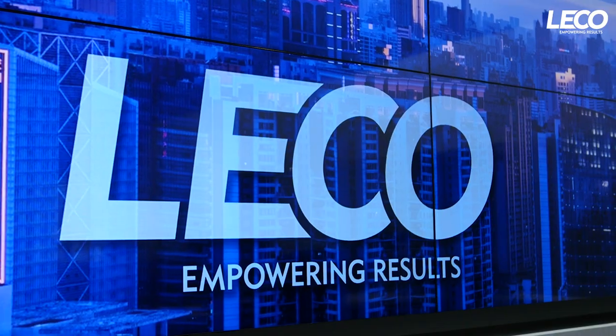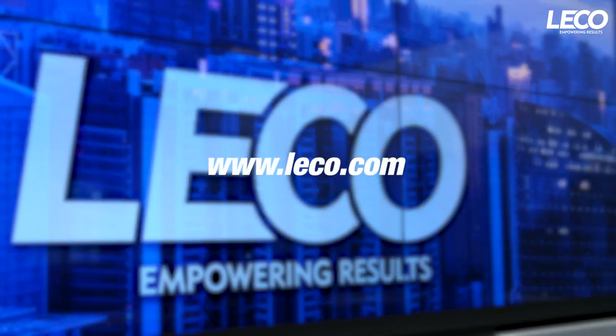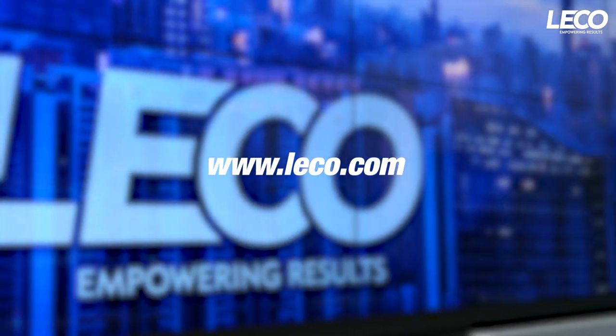Here at LECO, your success matters, and we want to know more about the type of application work you're doing, and what's most important to you. Visit leco.com to tell us about your samples.